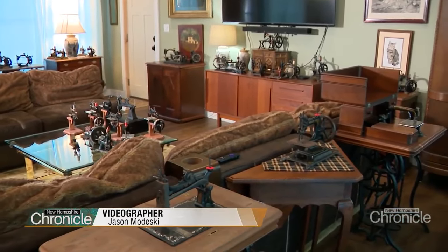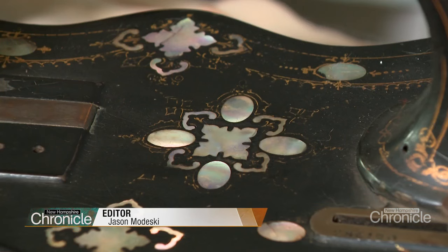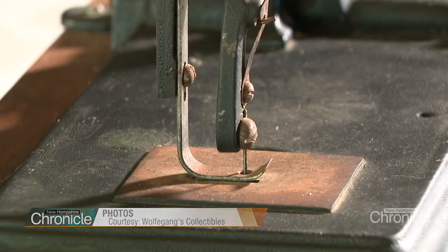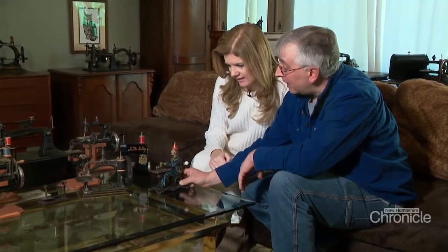A treasure trove of antique sewing machines dating back to the 1800s, adorned with mother of pearl and gold leaf. These timeless relics stitched together are past. This is an incredibly cool machine — it's circa 1898.